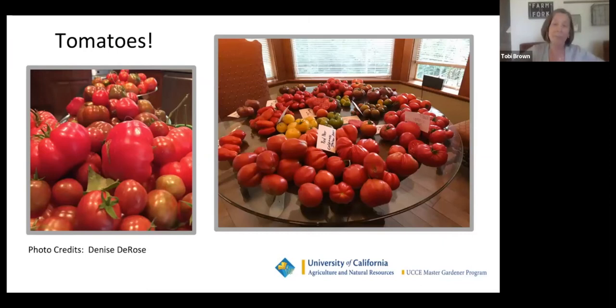These are my friend Denise DeRose's tomatoes and we're always so happy with all of our tomatoes — look at how many she's got! At the beginning of the season, I tend to put names on them, especially if I haven't grown them before, so that I can recognize the varieties. Notice the variety of colors and sizes and shapes on her tomatoes — that's what we're going to talk about.